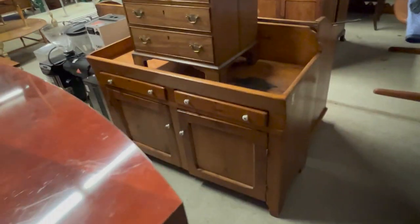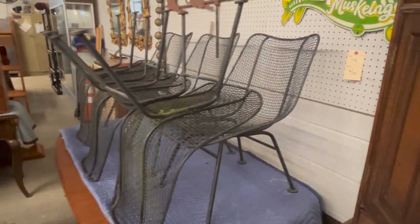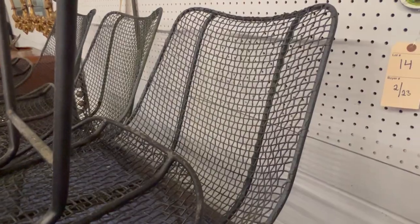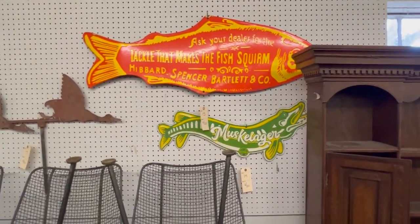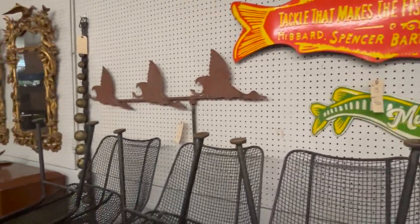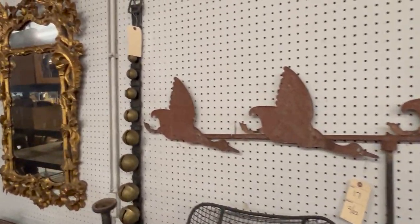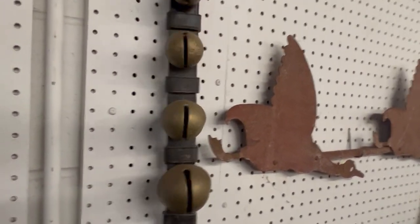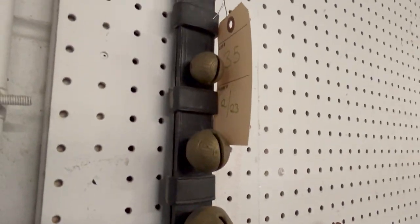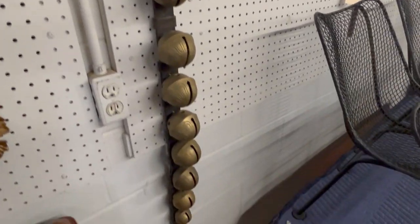A few dry sinks in the sale — country-style dry sinks. Set of six wooden Sculptura mesh patio chairs, great iron patio chairs. Some really cool signage here: a porcelain muskie sign and a porcelain fish sign. And then an antique flying geese weathervane. Beautiful set of sleigh bells — lot number 35, nice desirable set. I think there's about 18 to 20 in here.